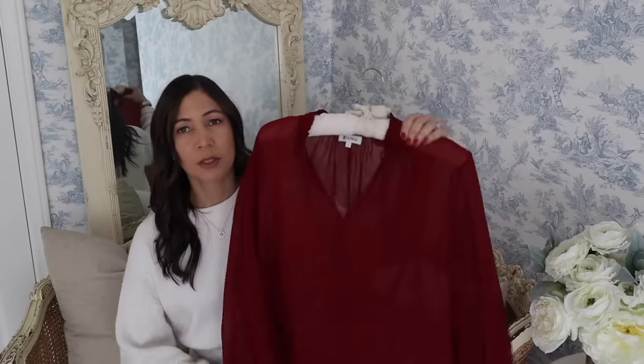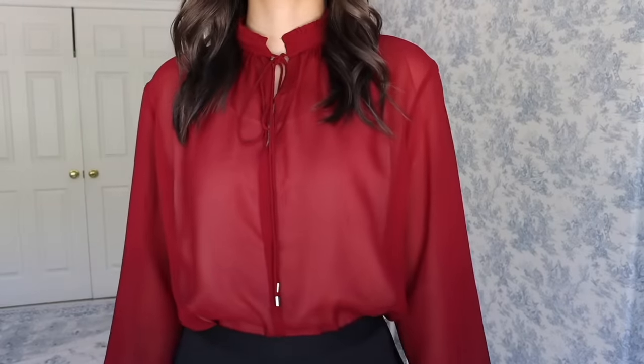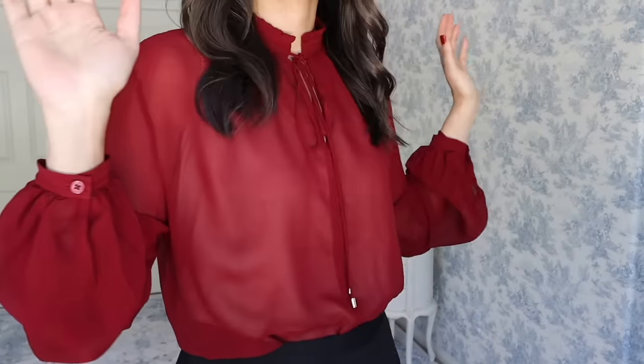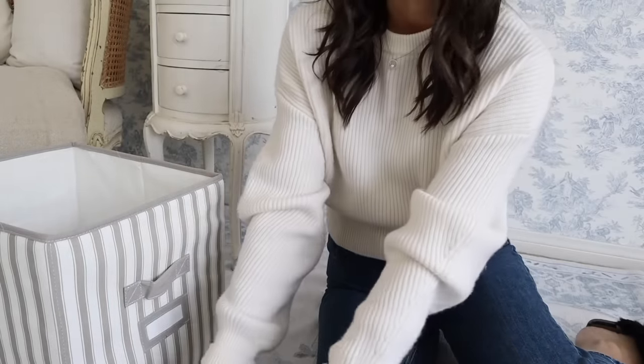The first one is this gorgeous Lily Silk claret silk blouse. This was an absolute superstar during the holiday season. It looked so good in pictures and was perfect for gatherings. I love this blouse. I am going to pack it away now, and I'll probably bring it out next November or so.